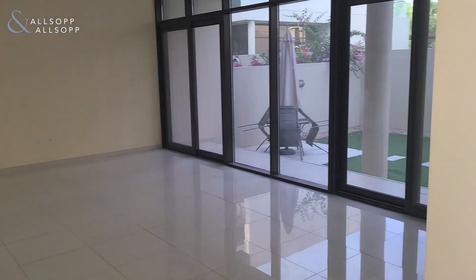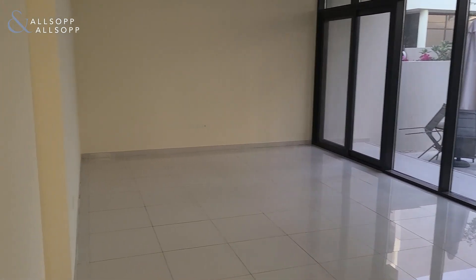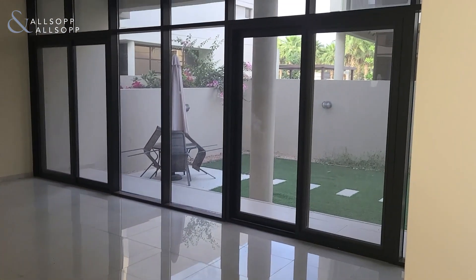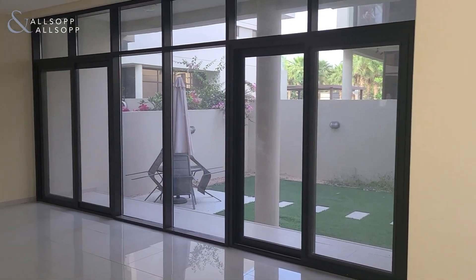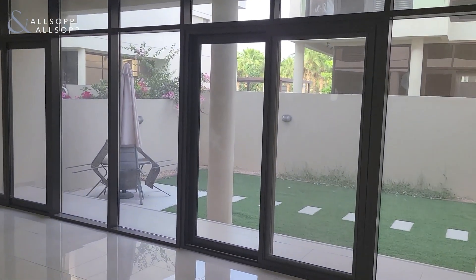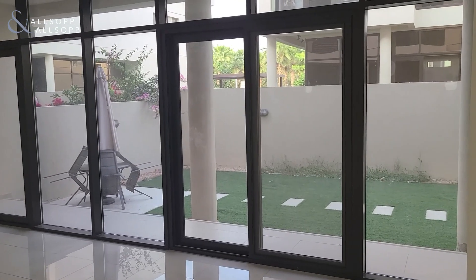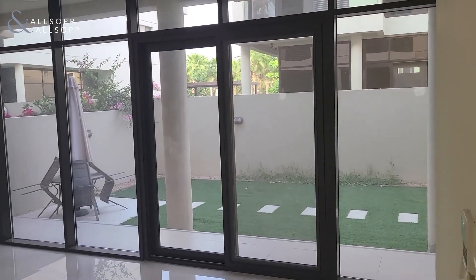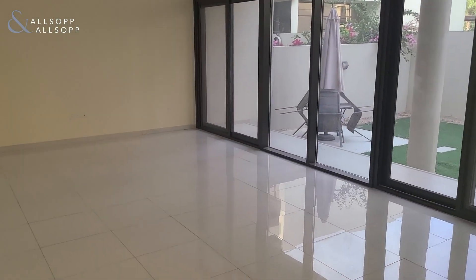Continuing along, you have your living room and dining room area. Very bright in the day and evening. We're just watching the sun go down here, but with your floor to ceiling windows, there's lots of sunlight coming in.